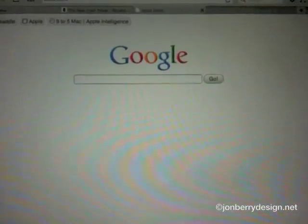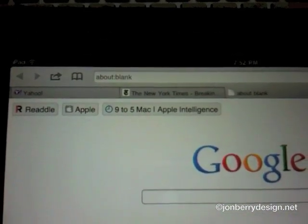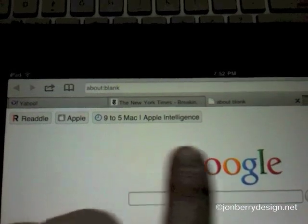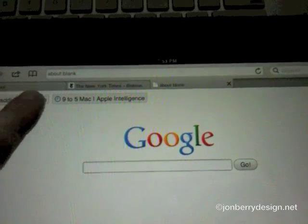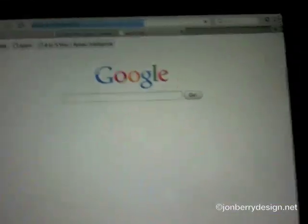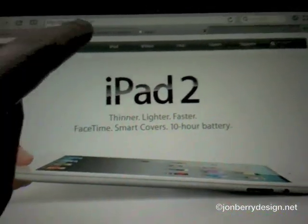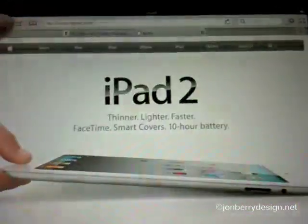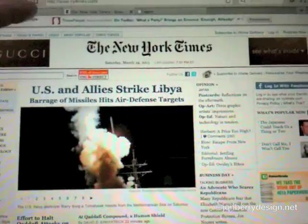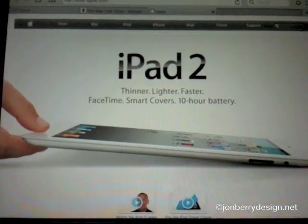The bookmarks bar is actually integrated into the address area of the web page when you're about to type something in. I can just hit Apple here and load up apple.com. Now I can just switch back and forth between these tabs, and as you can see there's no loading time - it doesn't reload as much as Safari does when you open a new window.